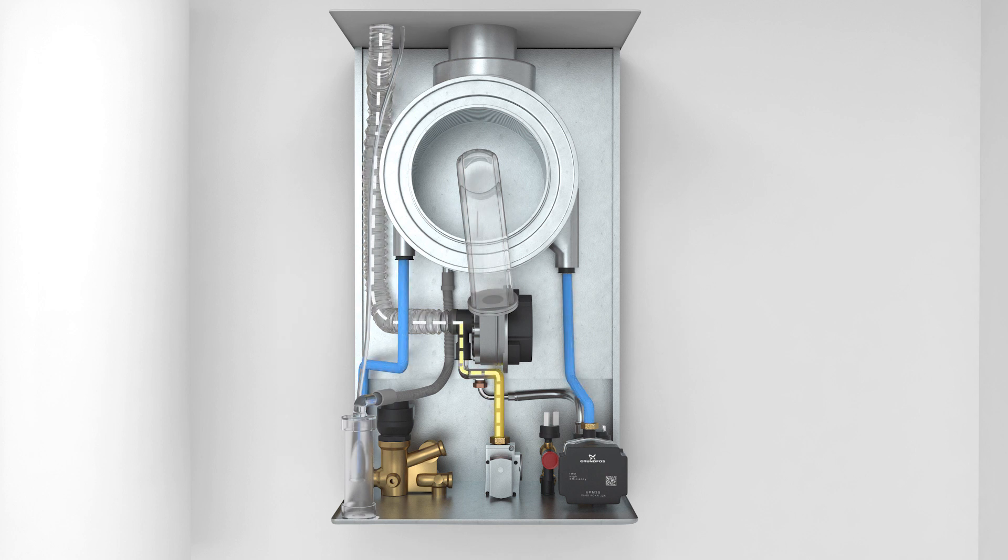The boiler heating process begins by creating the exact composition of the air-gas mixture that is burned in the low emission burner of the exchanger. The flame heats the stainless steel exchanger, in which the heated water flows into the heating system of the house or into the hot drinking water tank.